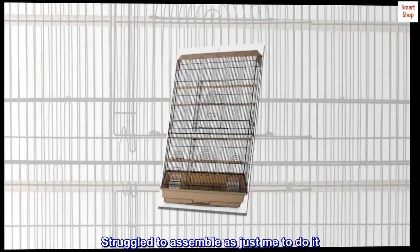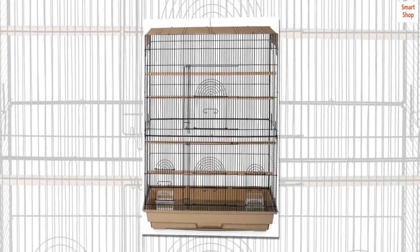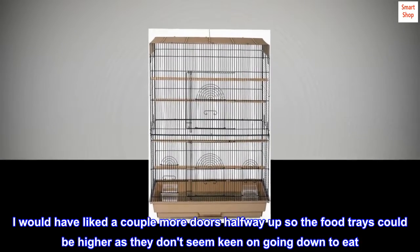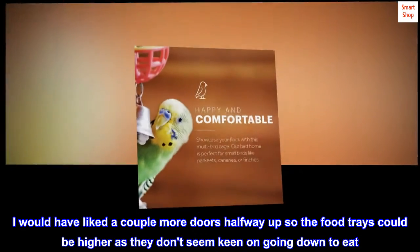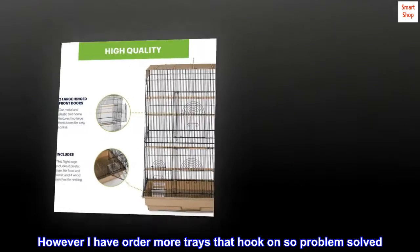I love this cage and so do my two budgies — so much room. I would have liked a couple more doors halfway up so the food trays could be higher, as they don't seem keen on going down to eat. However, I have ordered more trays that hook on, so problem solved. Assembly was a bit of a struggle as it's just me to do it.